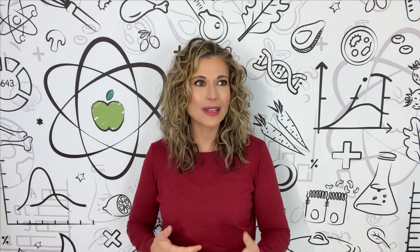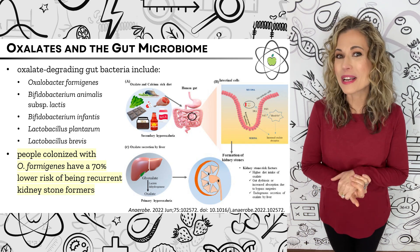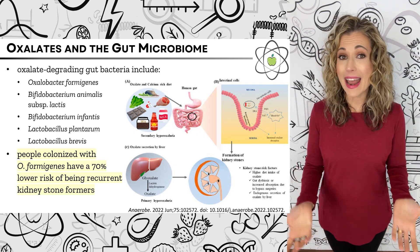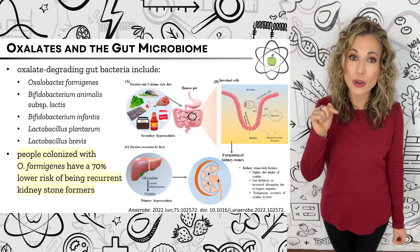In addition, our gut bacteria do metabolize oxalates for us, making a large proportion of the calcium oxalic acid is bound to bioavailable to us while reducing oxalate absorption. Research shows that people with oxalate-degrading bacteria in their gut microbiomes have far lower risk of developing calcium oxalate kidney stones, even on high oxalate diets. In the gut, the bacteria Oxalobacter formigenes, as well as some strains of Lactobacillus and Bifidobacterium, degrade oxalate from the foods we eat, helping regulate how much oxalate enters our systems. Oxalobacter formigenes also stimulates the intestinal epithelium to secrete oxalate already in our bodies, reducing our total oxalate load even further. People with Oxalobacter formigenes in their guts have a 70% lower risk of being a recurring kidney stone former.